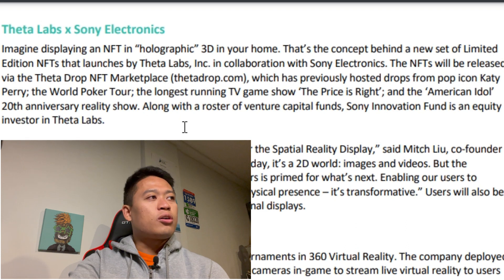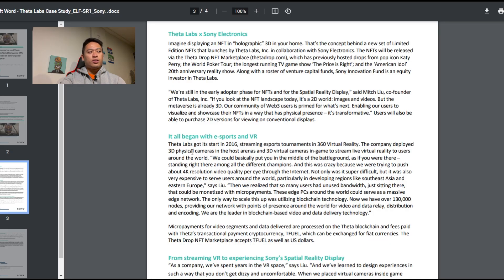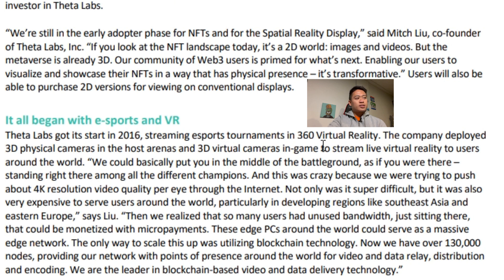Along with the roster of venture capital fund investors, Sony Innovation Fund is an equity investor in Theta Labs. Said Mitch Liu, co-founder of Theta Labs: 'We're still in the early adopter phase for NFTs and the Spatial Reality Display. If you look at the NFT landscape today, it's a 2D world — images and videos — but the metaverse is already in 3D.' It all began in 2016, streaming esports tournaments in 360 virtual reality, deploying 3D physical cameras in host arenas and virtual cameras in-game to stream live VR to users around the world.